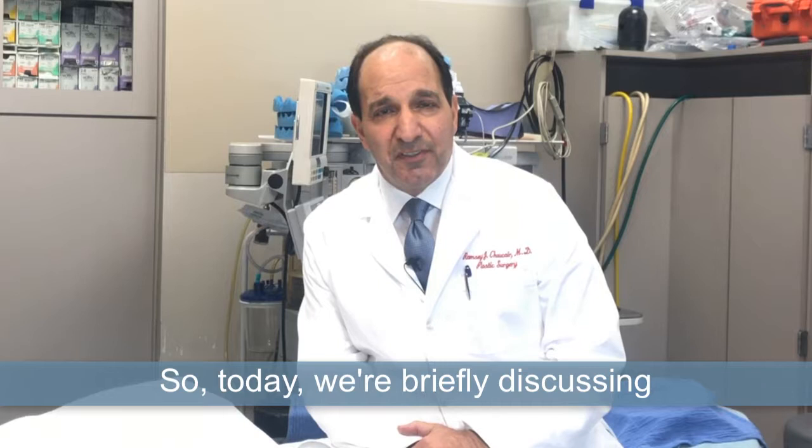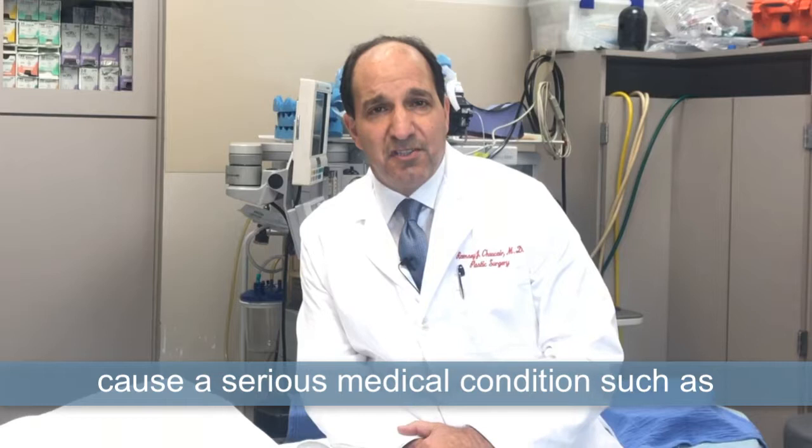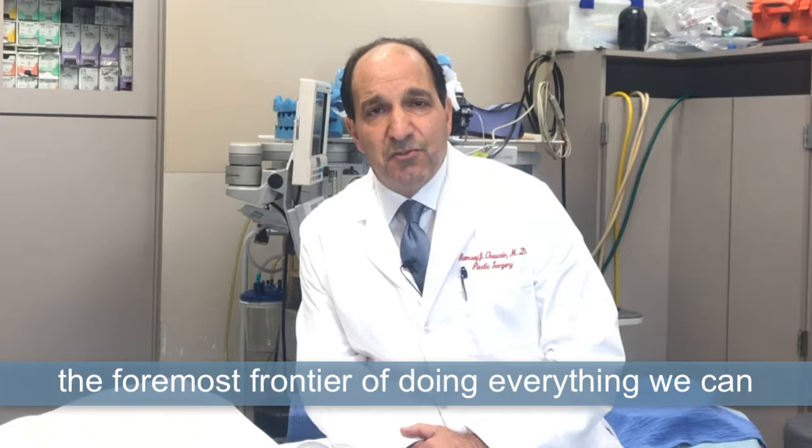Today, we're briefly discussing the concern for a blood clot that could develop in the leg and travel to your lung and really cause a serious medical condition, such as a pulmonary embolus, where the clot goes to your lung. As plastic surgeons doing elective procedures, we are probably at the foremost frontier of doing everything we can to keep that from happening and take all preventative measures.